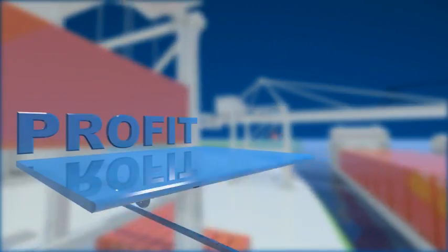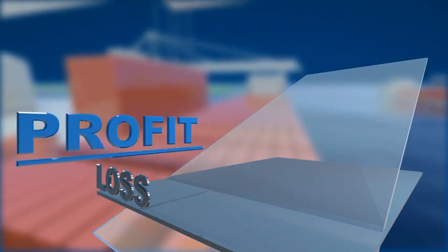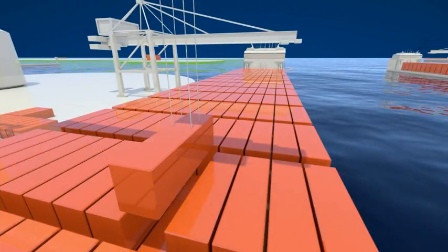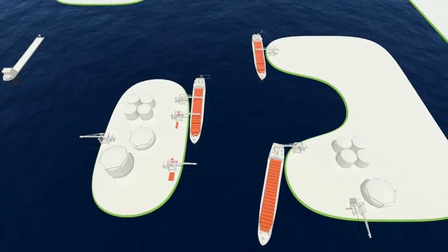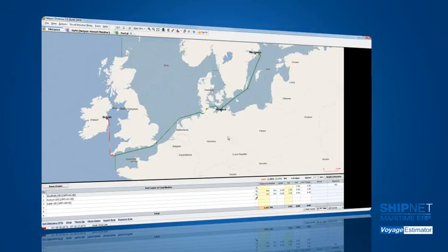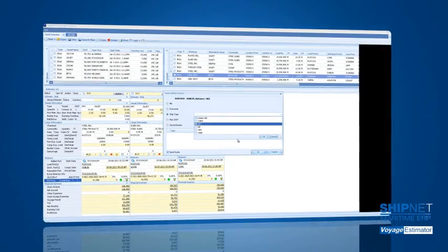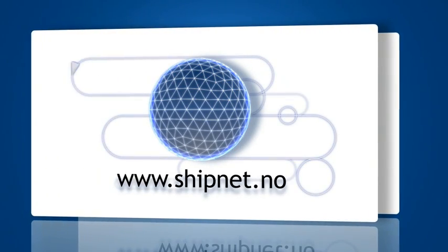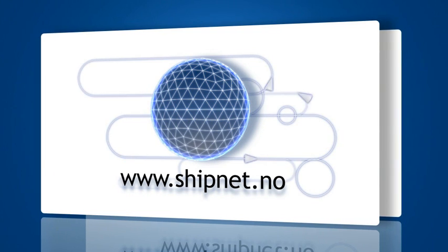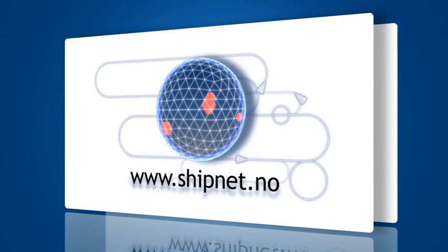A voyage estimate gives you a clear picture of what the profit and loss of a voyage will be, and gives you the confidence to fix voyages that make optimal use of your fleet. For ship owners and operators, ShipNet Voyage Estimator marries proven voyage calculation with an intuitive interface, harnessing web-based services and giving you the right tools to cope with complex economic realities and security challenges such as piracy and conflict areas.